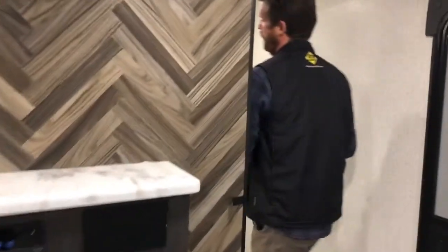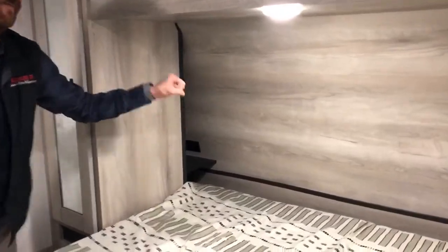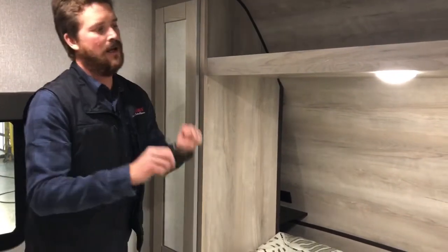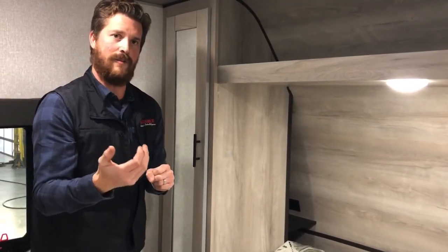And feature number five: all the way up to the master bedroom. This is the queen-size bed, but you'll notice at the head of the bed there are store-more nightstands. They've utilized that dead space at the back of the cabinets to give you a nightstand with 110-volt and 12-volt USB power outlets, and these nightstands are specifically sized to fit a lot of the common CPAP machines.